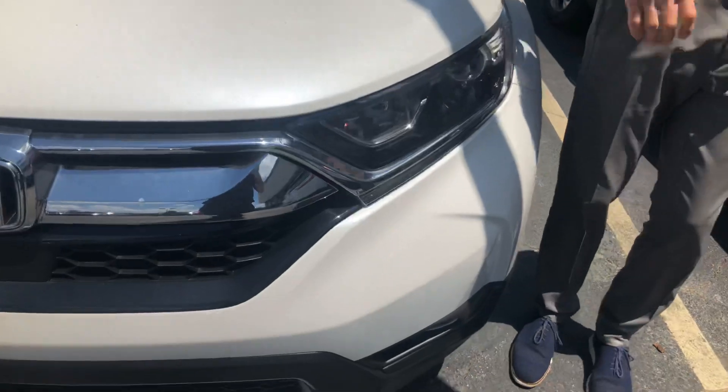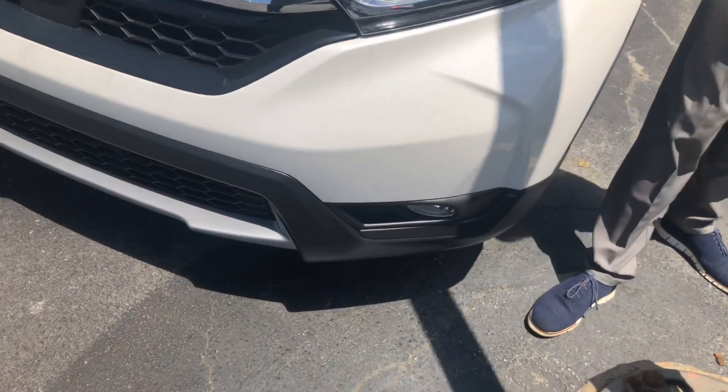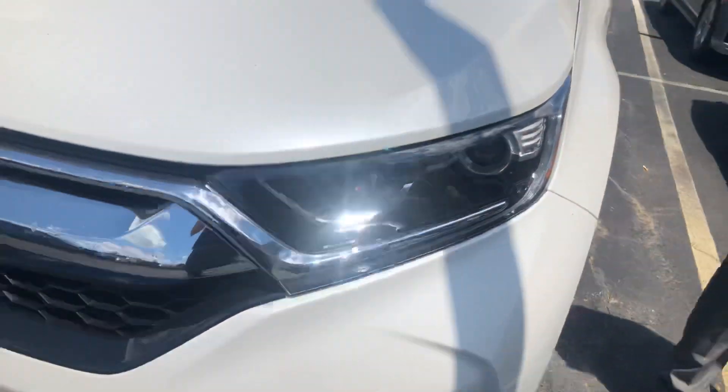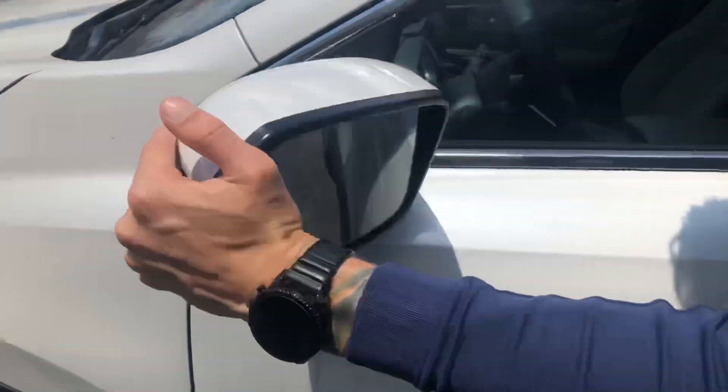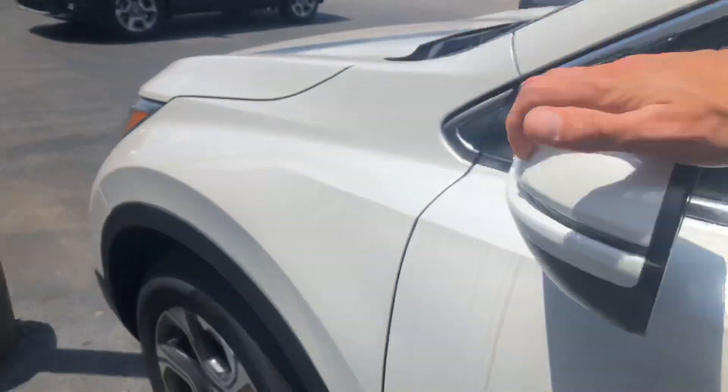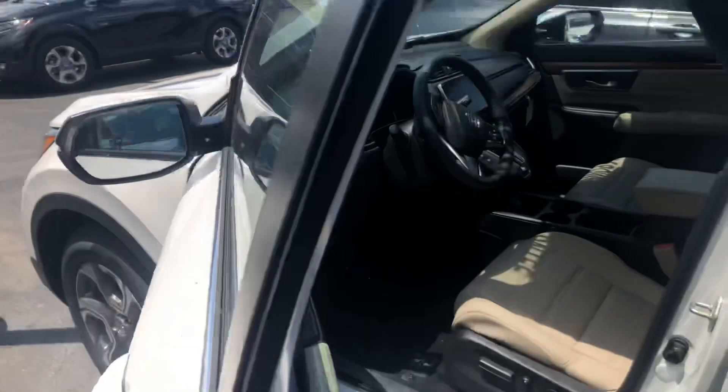You're going to have your LED daytime lights, automatic high beam and low beam with your HIDs. You're even going to pick up a fog light on this package, 18-inch aluminum alloy rims. You're going to have your LED turn indicators, breakaway mirrors with your blind spot indicators on both side mirrors as well.